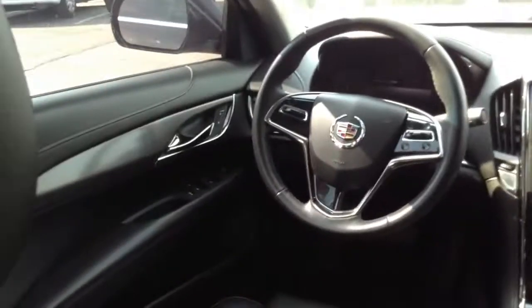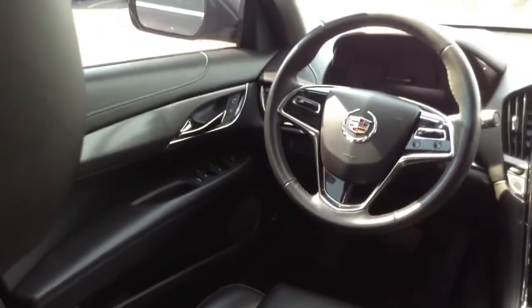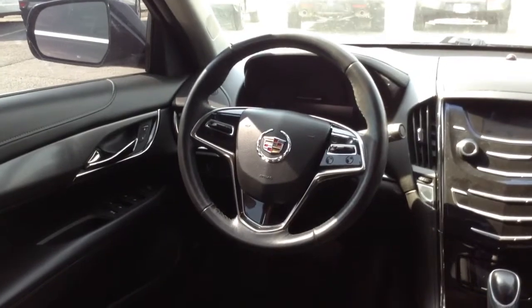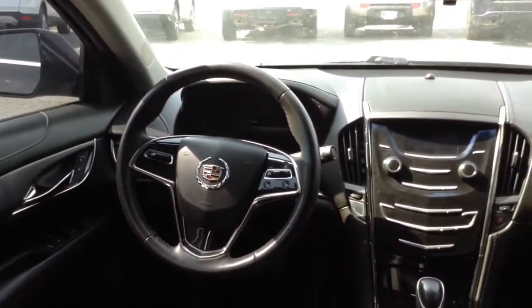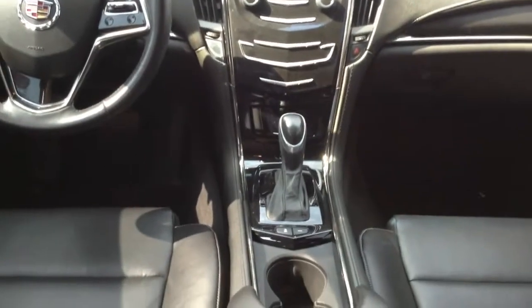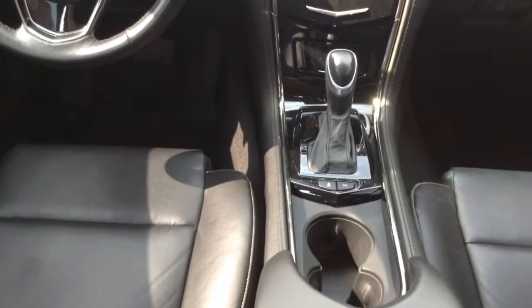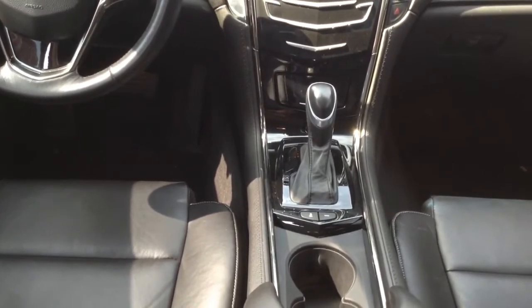I'm going to jump inside here and show you the inside of this vehicle. Very luxurious. Power windows, mirrors, door locks, telescopic and tilt steering. Heated seats. Automatic transmission. It has the adjustable modes for the transmission.